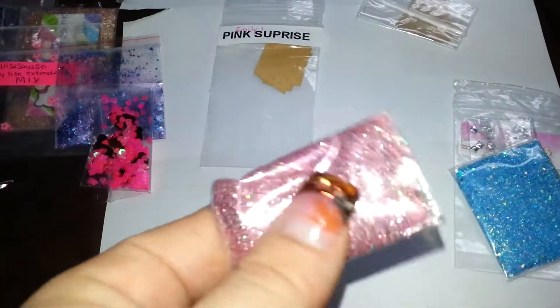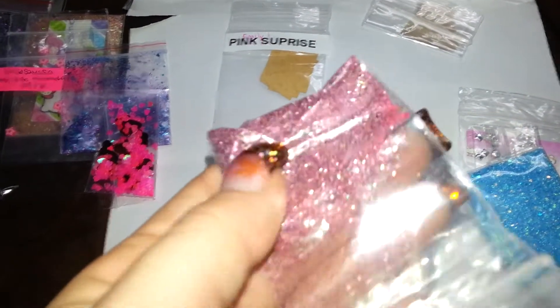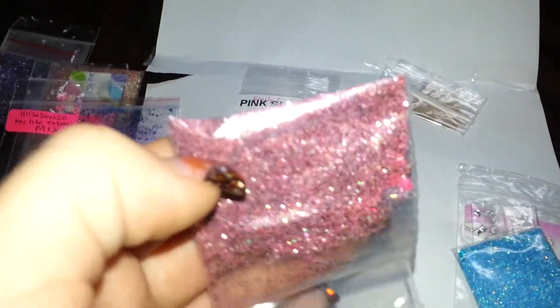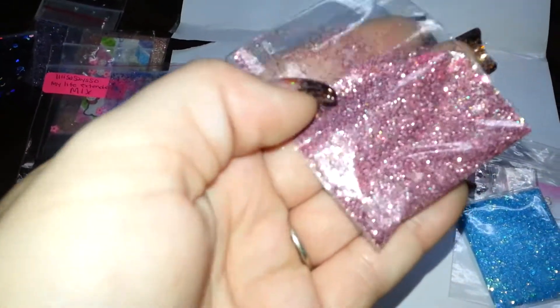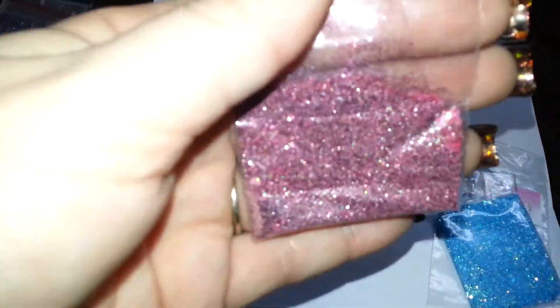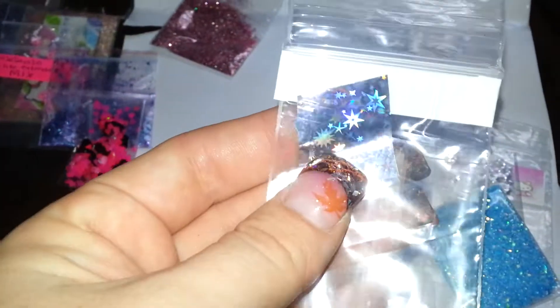The next one is from Emily One — Pink Surprise. And this is her mix — it's a pink base mix, fine pink glitter, and there's some pink hearts. Very pretty. And then her nail art is some holographic foil — and this one as well. So very pretty.